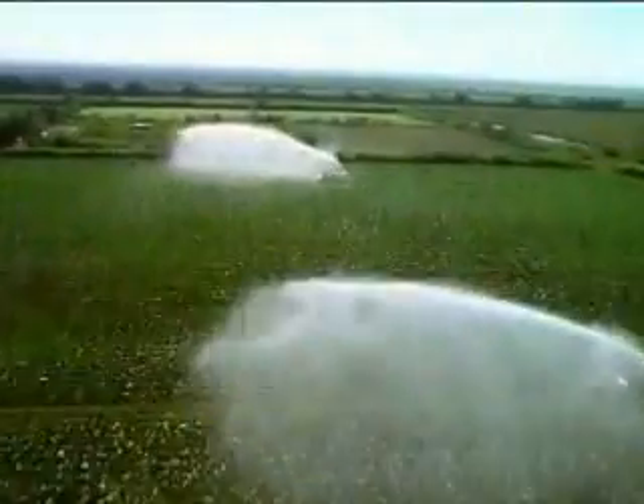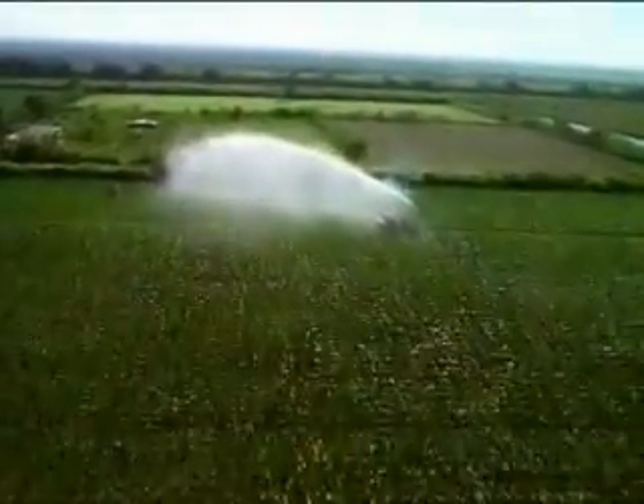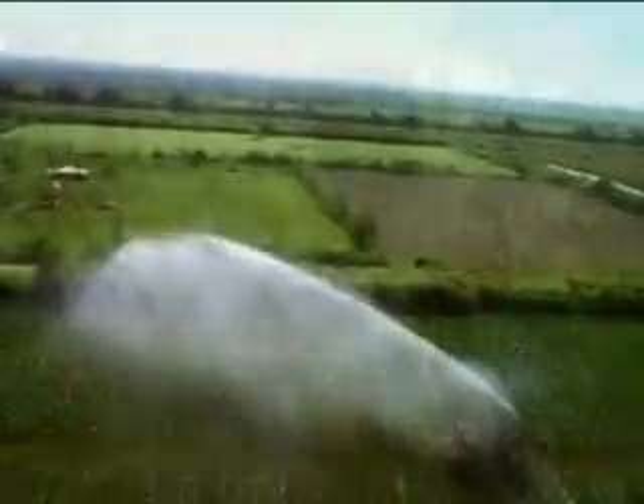Florida is many things, so much more than a warm winter getaway. This state attracts visitors and new residents from around the world. Well known by its picture postcard image, a closer examination reveals this paradise is not without danger.